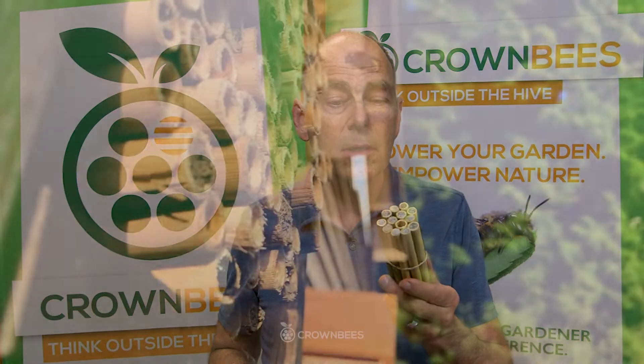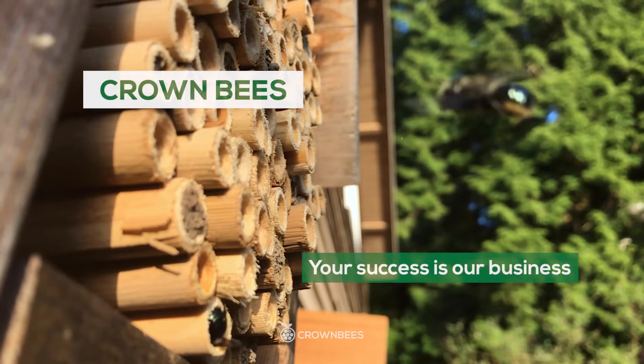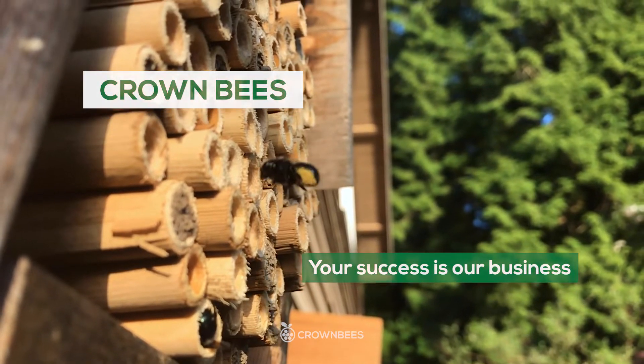Hi, I'm Dave with Crown Bees, here to give you some professional advice on hole-nesting bees. Here at Crown Bees, our goal is to help you be as successful as possible raising the bees, and probably the number one success piece is harvesting cocoons in the fall or spring, depending upon which bee you're raising.